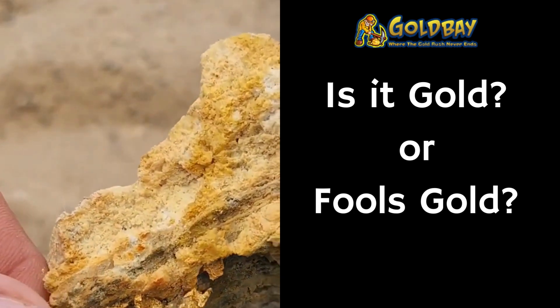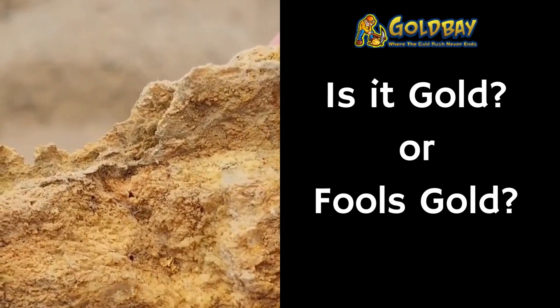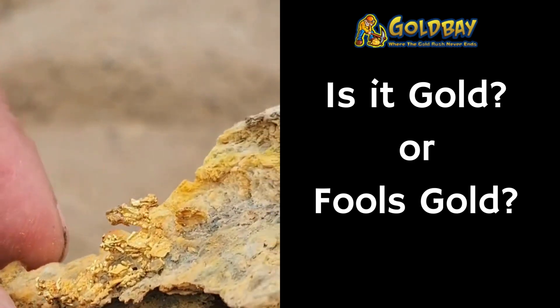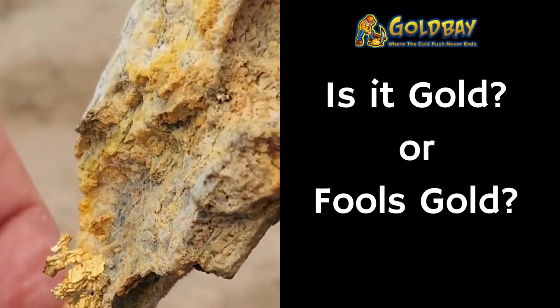Next we have number two. It is a quartz rock with some yellow staining. We want to know — does this one have any gold on it?